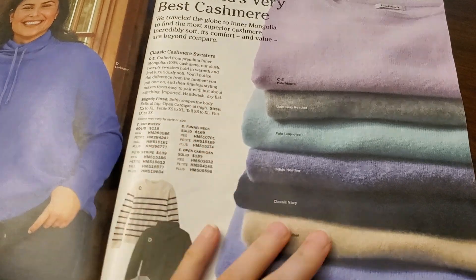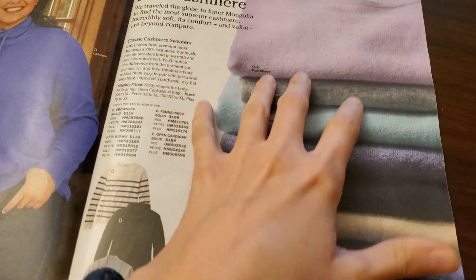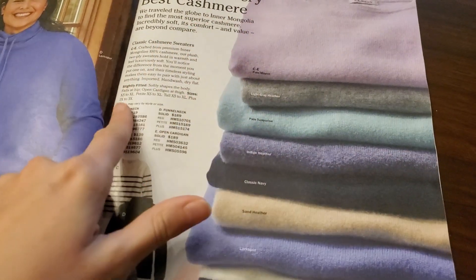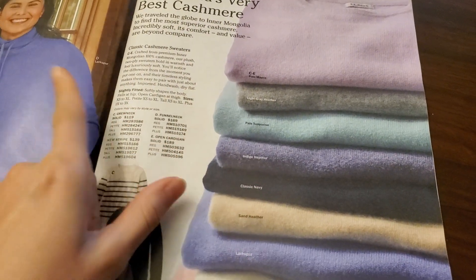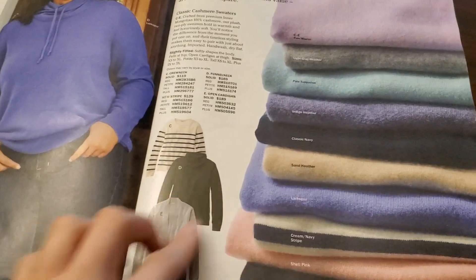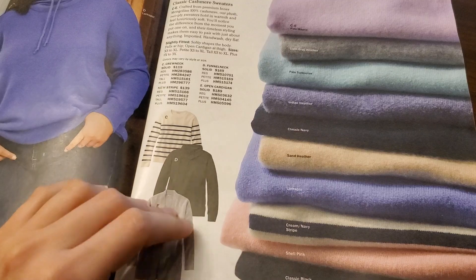I'm not sure. These look so soft, though. The crew neck is starting at $119, and the most expensive one is the open cardigan, and that's $189. I believe that's this one, but I could be wrong.